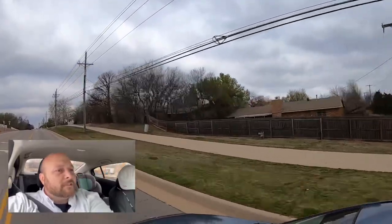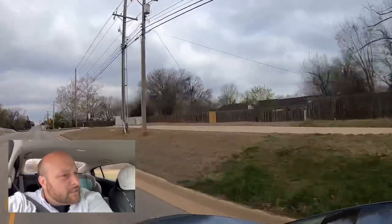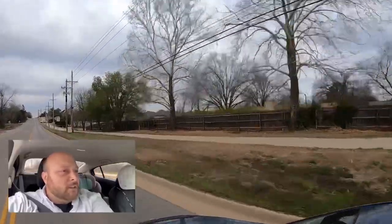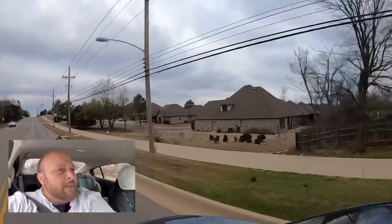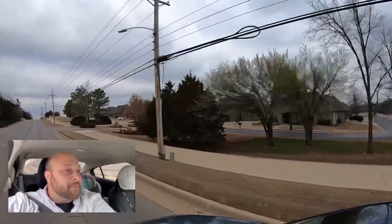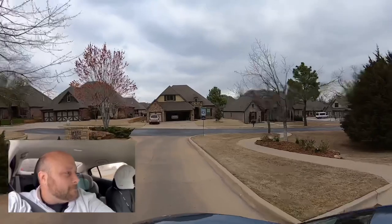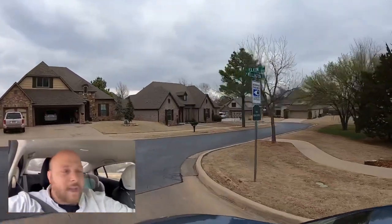Coming up on one of the entrances now. That's Surrey Hills Estates — up here on the right is the first Berry Creek neighborhood entrance. Look at this entrance — is this not beautiful? That giant sidewalk is amazing. Berry Creek Addition is beautiful, elegant.